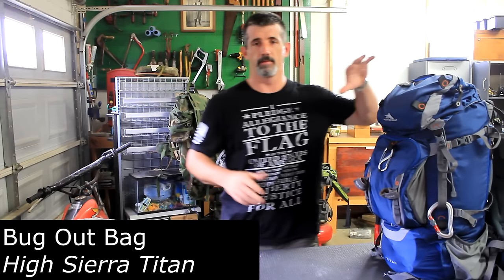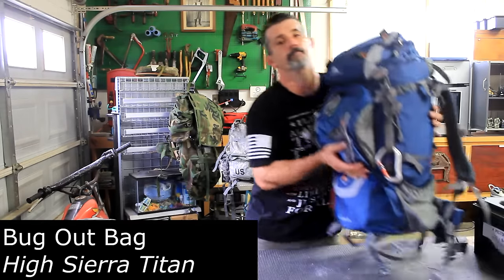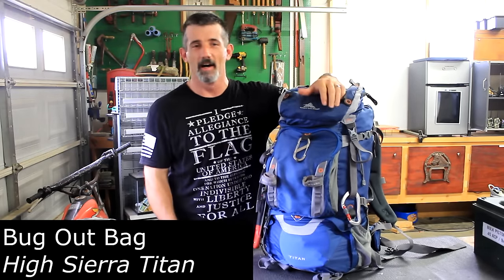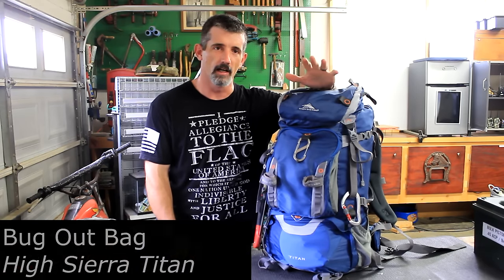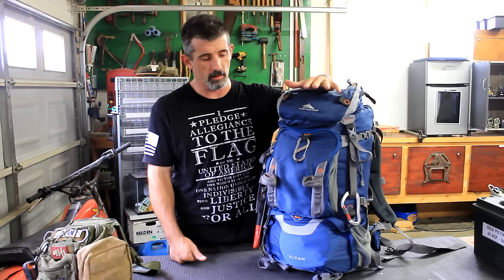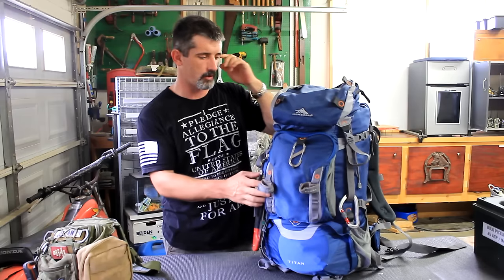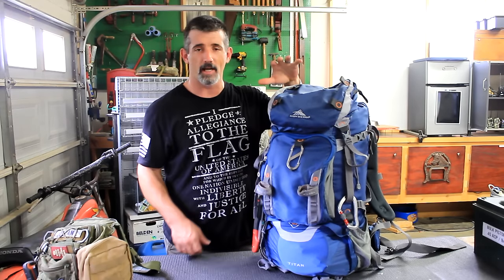Then you have the other end of the spectrum. This is the Titan — I call it that because it actually says Titan on it; that's the brand. This is a High Sierra bag, and the specific model is called the Titan. Thanks to Mary Brandon — this was my birthday or Christmas present when I was trying to upgrade. This is an actual bug out bag.